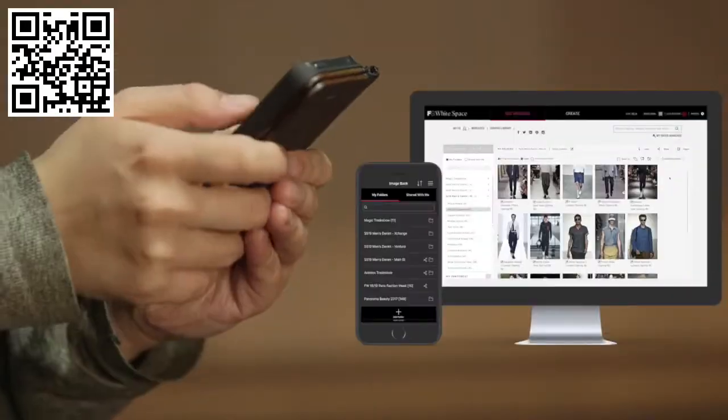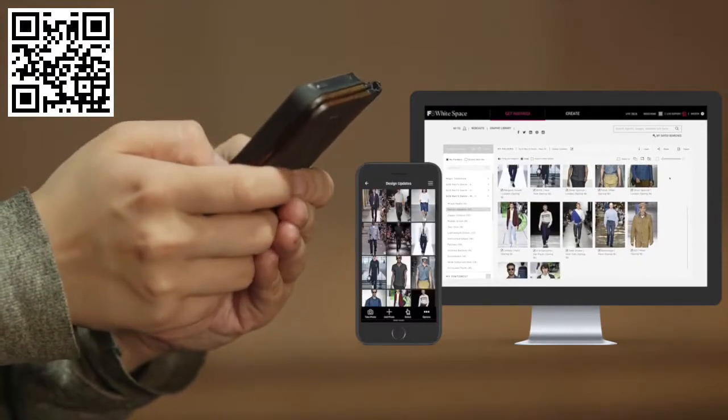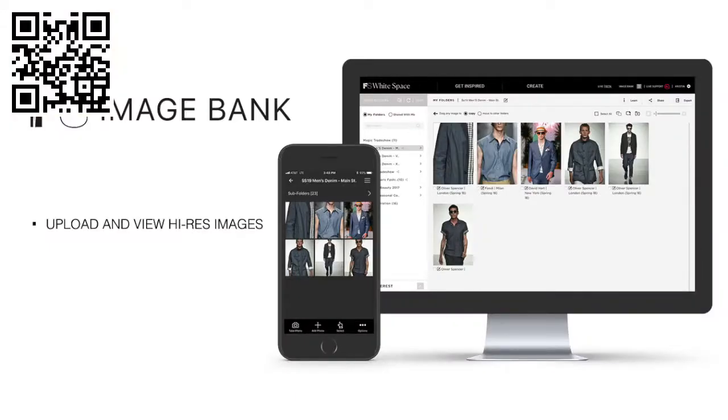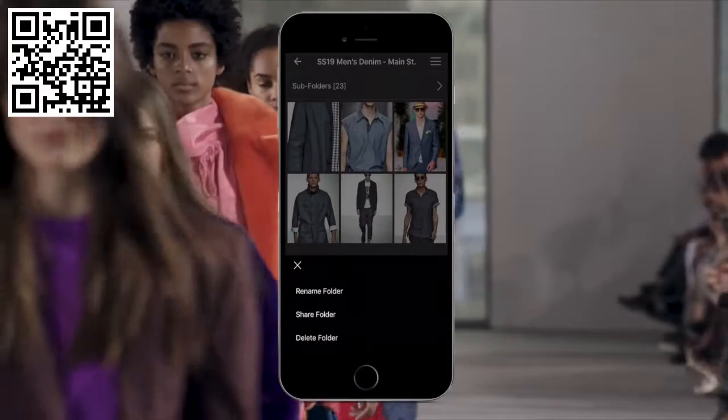As an extension of our trend platform, FS Whitespace, the mobile app automatically syncs with the ImageBank, allowing you to take and upload high-res images on the go, manage image collections, and share your insights with colleagues in real time. The app is just as powerful for groups as it is for individuals.